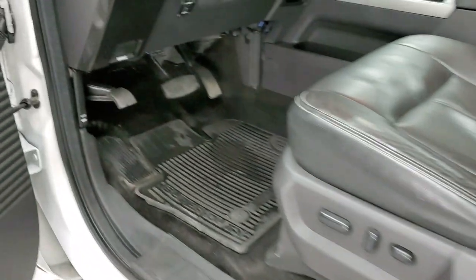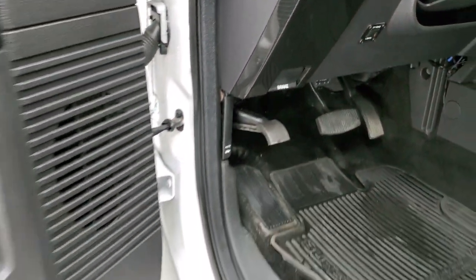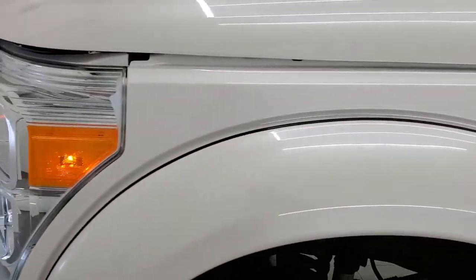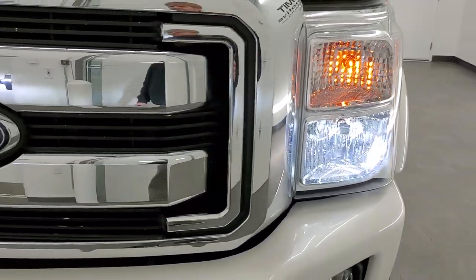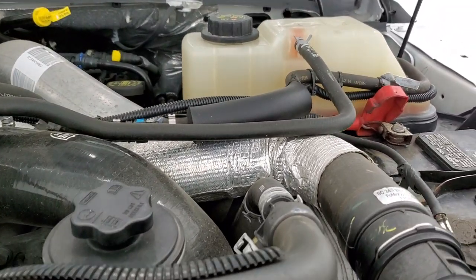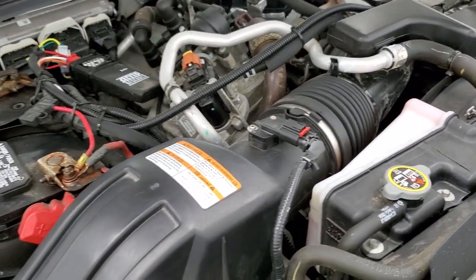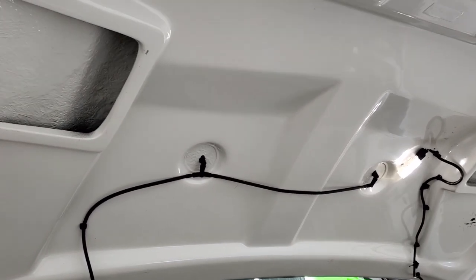We'll start it up. I would personally like to thank you for checking out the video today, and hopefully from this HD video you've been able to tell just how clean this truck is all the way around. They did put LED headlamps on there. Under the hood, we have the 6.7 liter Power Stroke Diesel. The engine bay is very clean, runs very smooth, and that is a carbon fiber hood there.